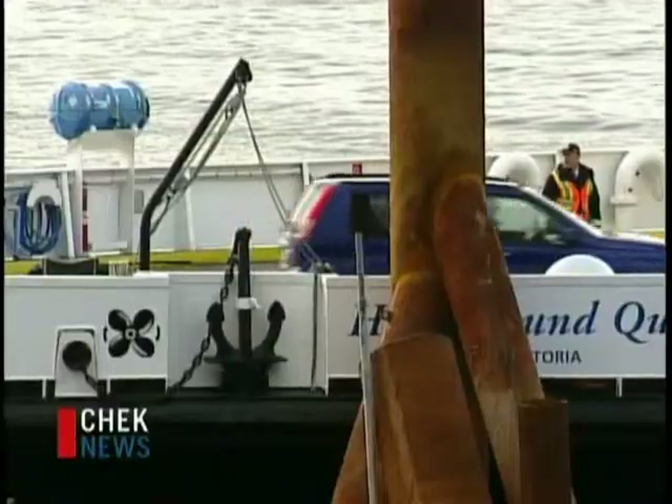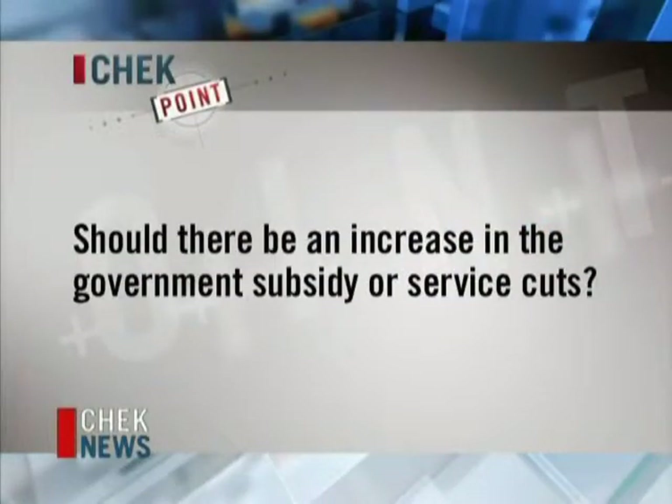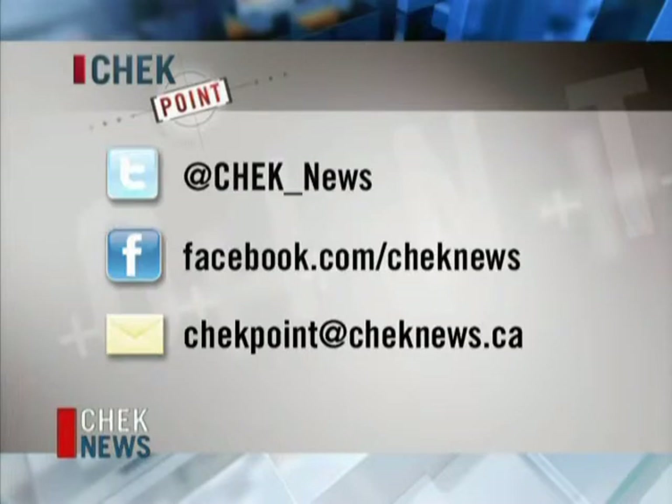Until decisions are made, the service will continue every hour, all day long. That brings us to tonight's Checkpoint question: how should BC Ferries stabilize its fares? Should there be an increase in government subsidies or service cuts? You can let us know — tweet us at check_news, find us on Facebook at facebook.com/checknews, or email checkpoint@checknews.ca.